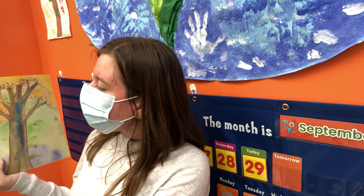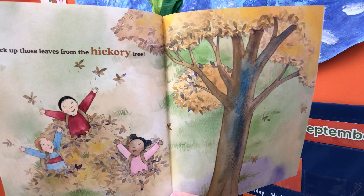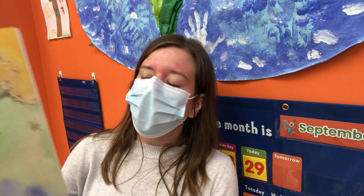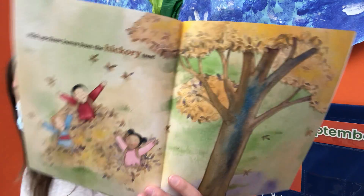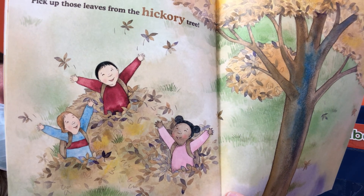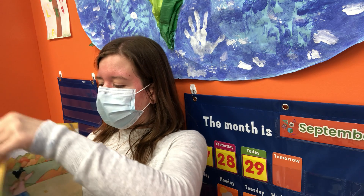Pick up those leaves from the hickory tree. Look at the leaves from the hickory tree. What color are the leaves? Yellow — I see yellow leaves and some brown. Look at the hickory leaves. These are the hickory tree leaves.